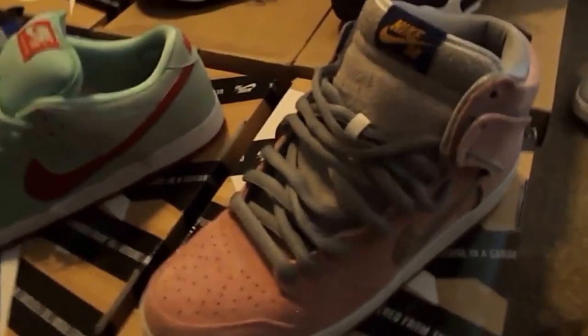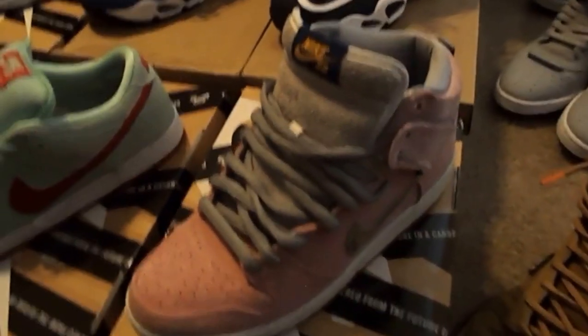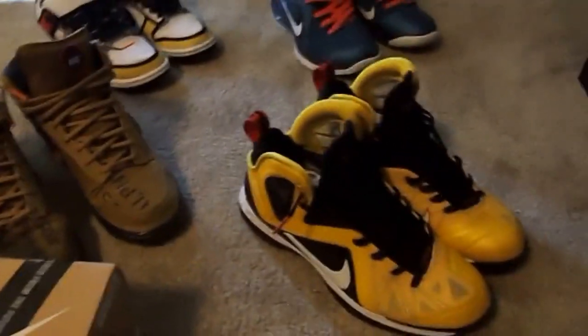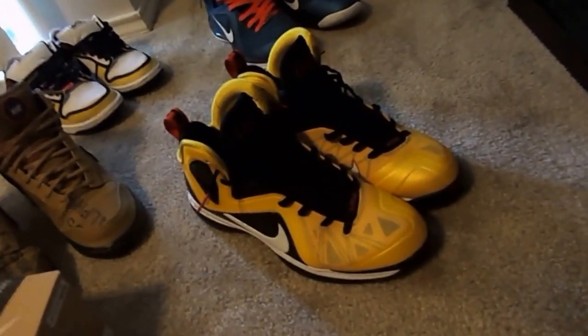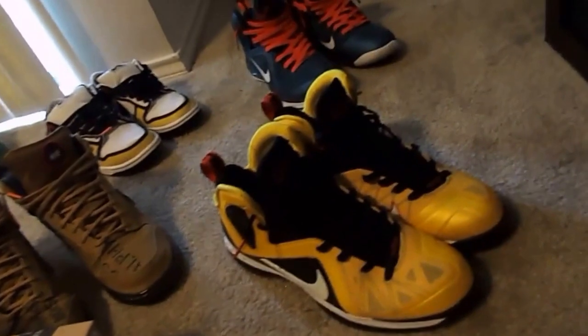These are a nine and a half, that's why they're super loose as far as the laces, because when I tie them all the way up they really fit super tight. I need like a 10 in those. And then here you have my LeBron Elite Taxis. Shout out to the Miami Heat bringing home that championship for sure.